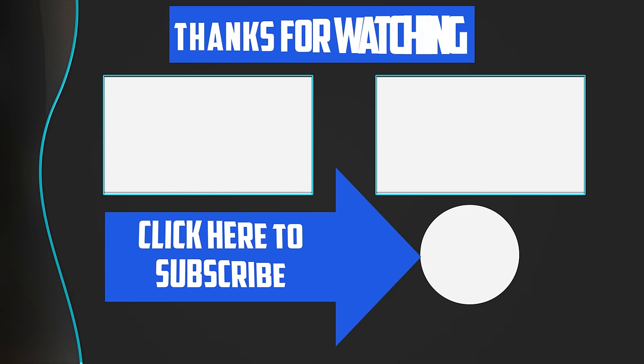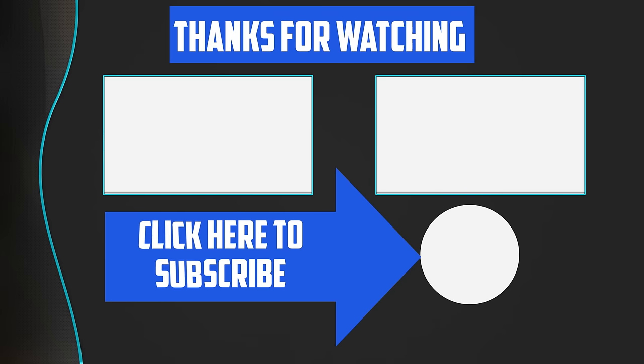Thanks for watching, guys. I hope you liked this video. If this video was helpful, please make sure to like, comment, and subscribe. If you have any questions related to these products, leave a comment below and I'll get back to you as soon as possible.